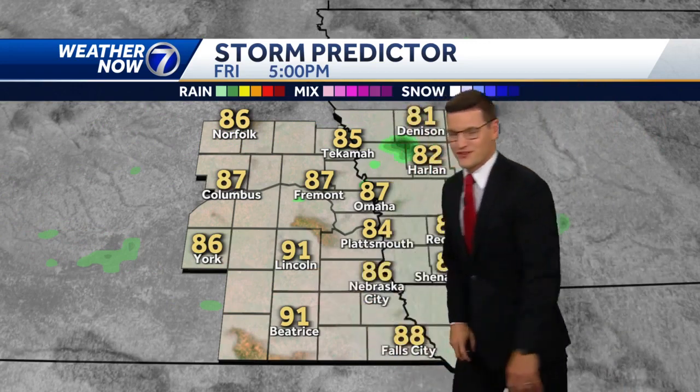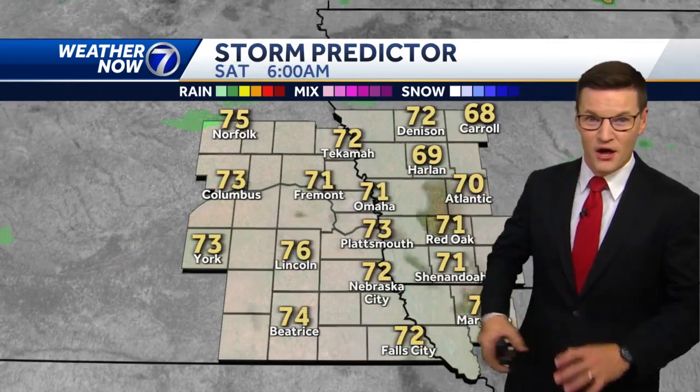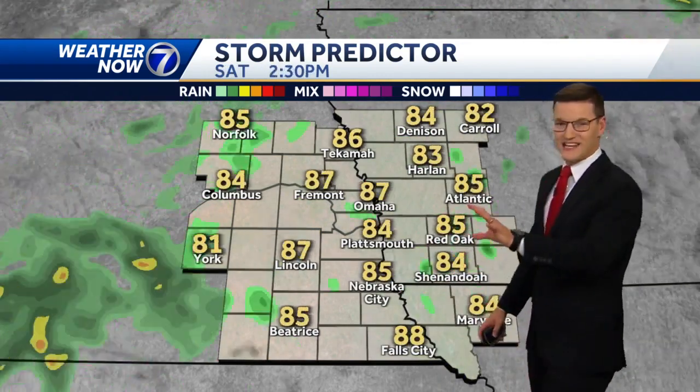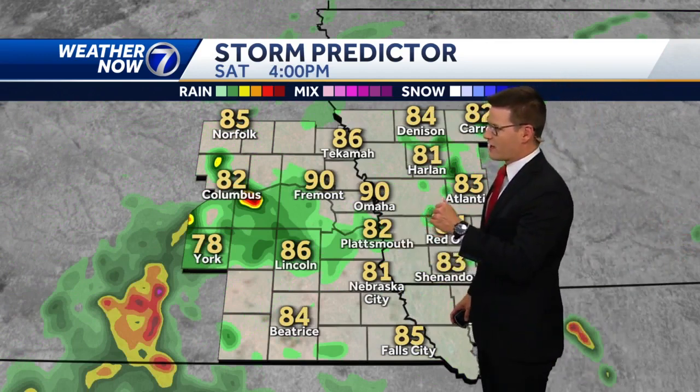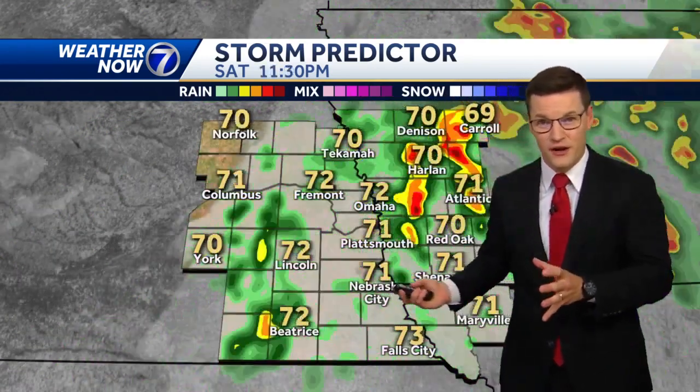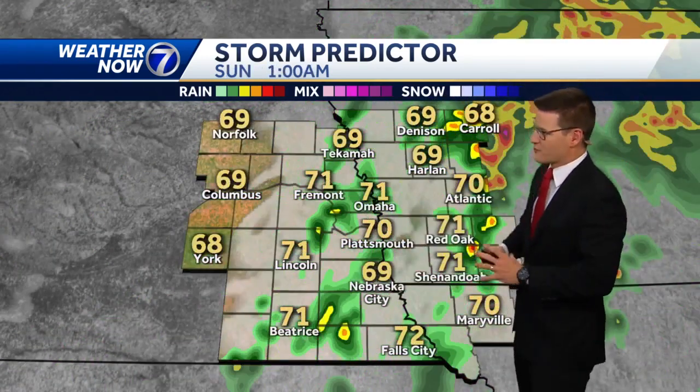Upper 80s in Omaha, closer to 90 in Lincoln and Beatrice. Looking dry for high school football tonight. Saturday starts warm with a stronger south breeze, so it's going to be hot and humid the first half of the day — temperatures up around 90 by four o'clock. But after four o'clock, we'll see chances for showers and storms increase, not anticipating any severe weather, but pockets of heavy rain are possible through the evening.